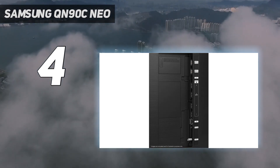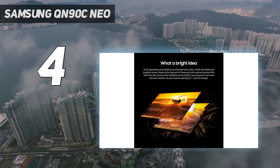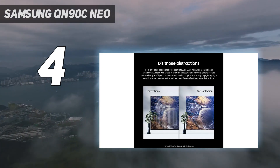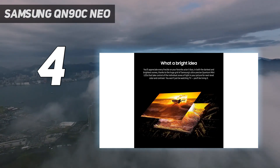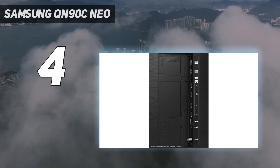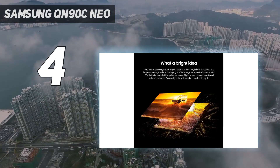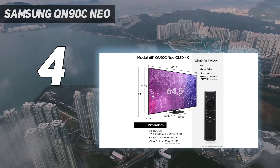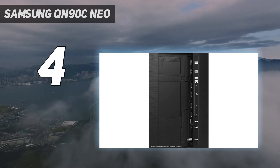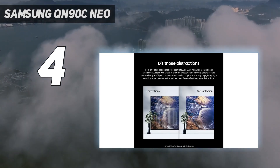Design: the Samsung QN90C won't blow you away visually — its pillar stand is a bit ugly compared to screens that use two wide feet, and its minimalistic design doesn't do much to separate itself from the pack. The major difference between the QN90C and the slightly pricier QN95C is Samsung's One Connect box that hides the wires running into the back of the TV. The QN90C has four HDMI 2.1 ports, one of which supports eARC for soundbars, enabling 4K/120Hz pass-through as well as auto low latency mode and variable refresh rate for gamers.